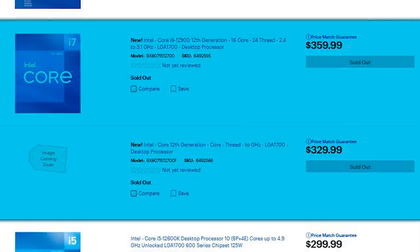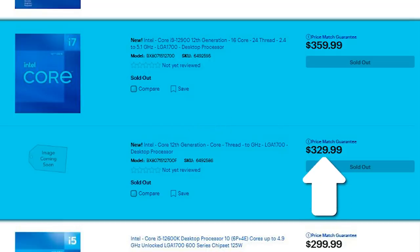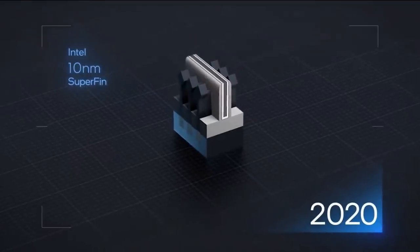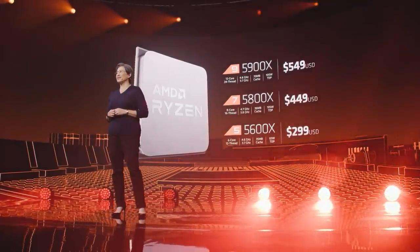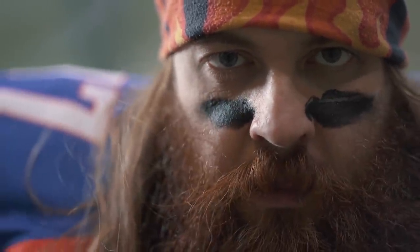Next is the i7 models, which are 12-core 20-thread parts with the F model at $329.99 and the non-F at $359.99. And finally are the i9 models with the F at $509.99 and the non-F at $529.99. At the end of the day, Intel's 65W parts are looking more and more impressive, and should force AMD to lower their prices for next gen. This is of course why competition is always needed, and there's definitely more competition coming.